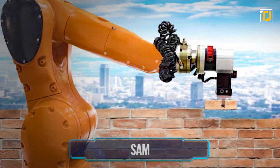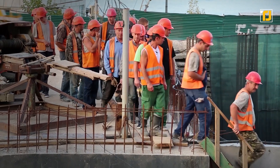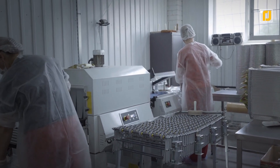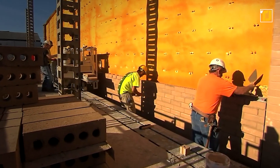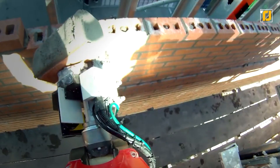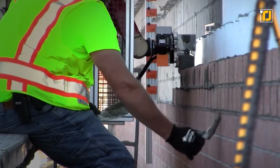Number 7: SAM. Companies and governments are looking for all sorts of ways to cut down on labor costs because of the rising cost of living and increased demand for more construction projects. While automation has taken over many industries already, laying down bricks remains something that only manual labor was able to achieve — until now. SAM is a machine that not only lays bricks, but it can also stack them.